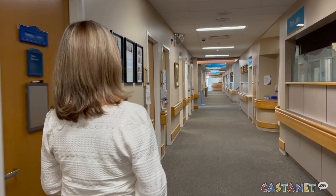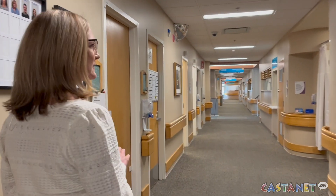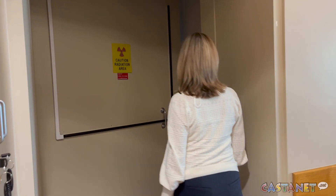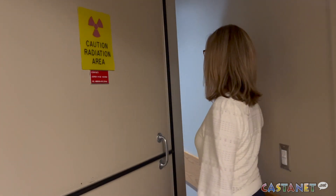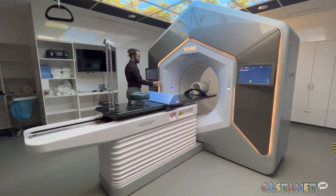In a very short amount of time — about 20 minutes each day — we're able to build a radiation treatment plan that's customized for that day, for that patient. This new technology is a breakthrough for BC Cancer workers as they're better equipped to help people with cancer.